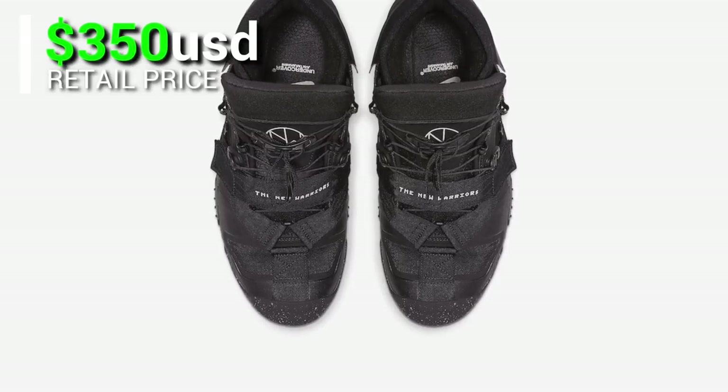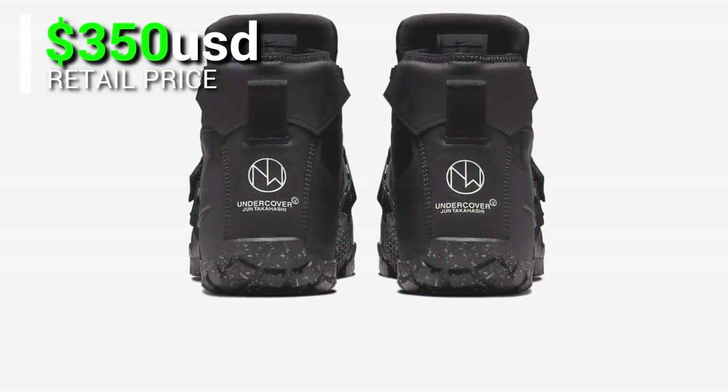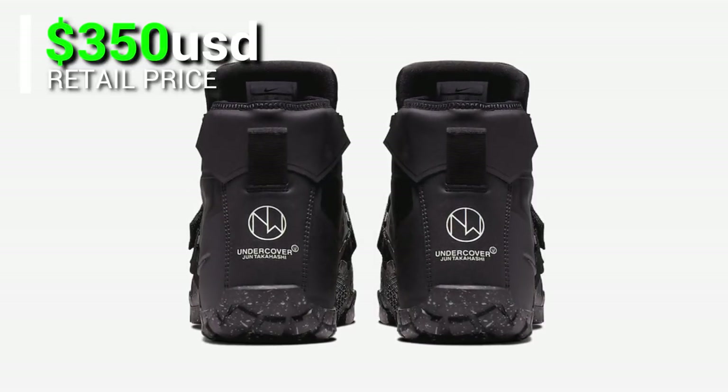Expected to be released on April 15, 2019.